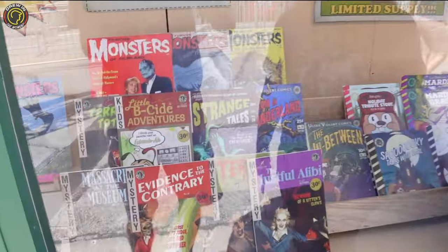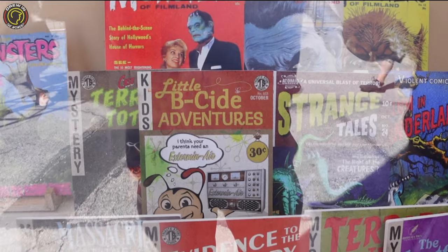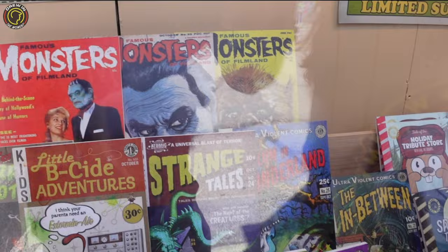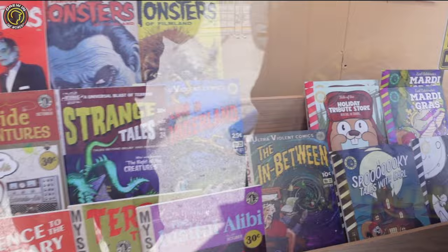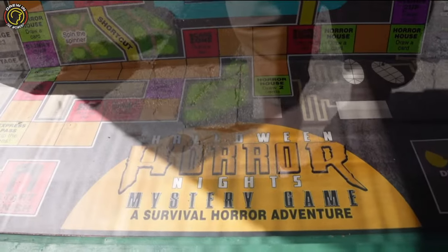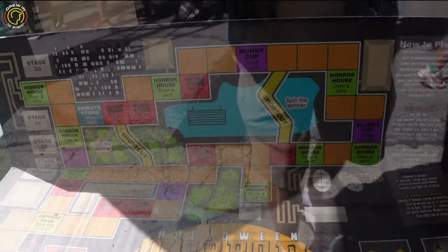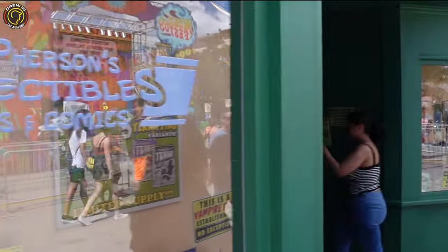Let's go! Strange Tales. They got — what is that? Little B-Side Adventures, and look at all the monsters back there. It's a holiday Earl the Skrull. This looks cool. A Halloween Horror Nights Mystery Game. This is going to be awesome. Let's go inside and check it out guys.